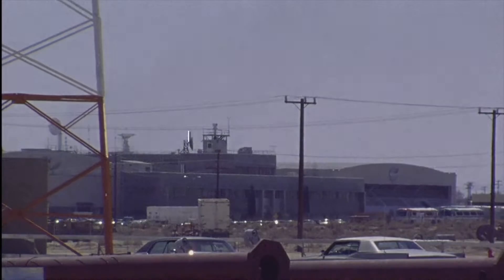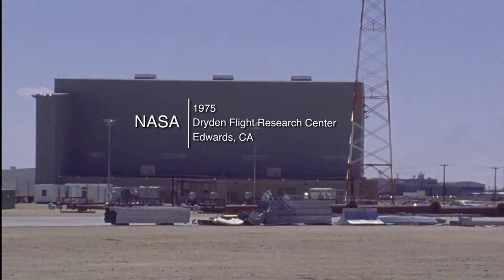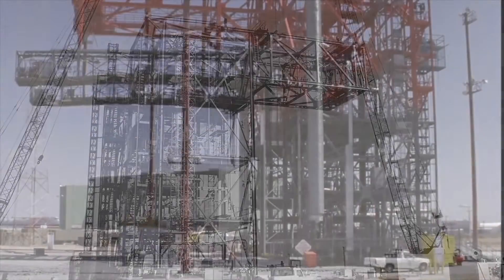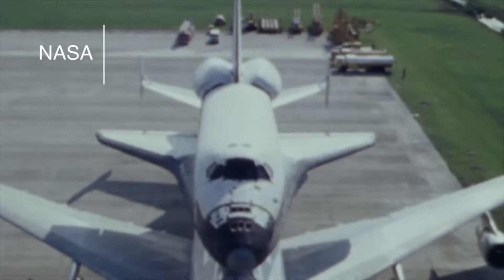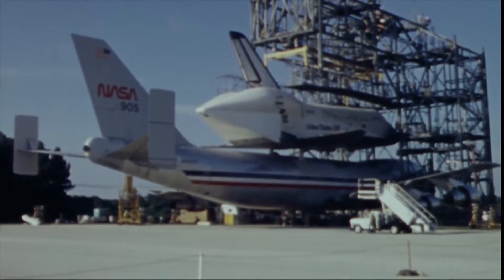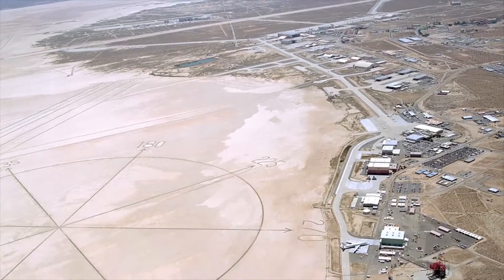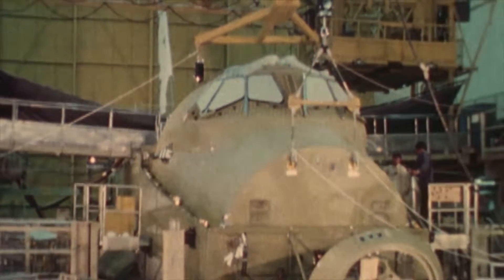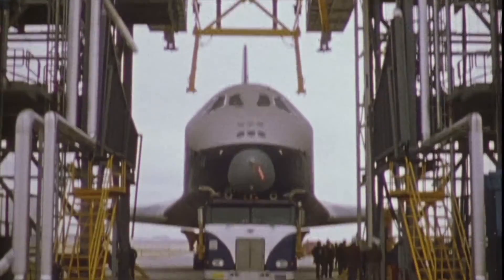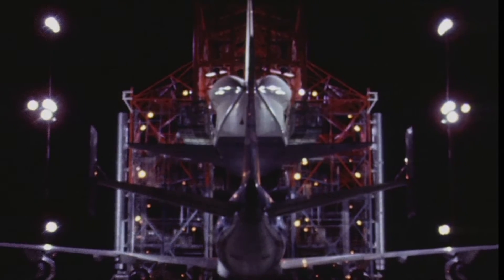The Kennedy Space Center awarded a $1.2 million-plus contract to the George A. Fuller Company, a division of the Northrop Corporation, to design and build the first Mate-Demate device. The MDD at Kennedy Space Center was constructed in 1976. In the early stages of the shuttle program, it was especially important to build an MDD at Dryden first. Assembled in nearby Palmdale, California, the first three orbiters — Enterprise, Columbia, and Challenger — were trucked to Dryden, where the MDD was utilized for the first time in the historic Approach and Landing Test Program in 1977.